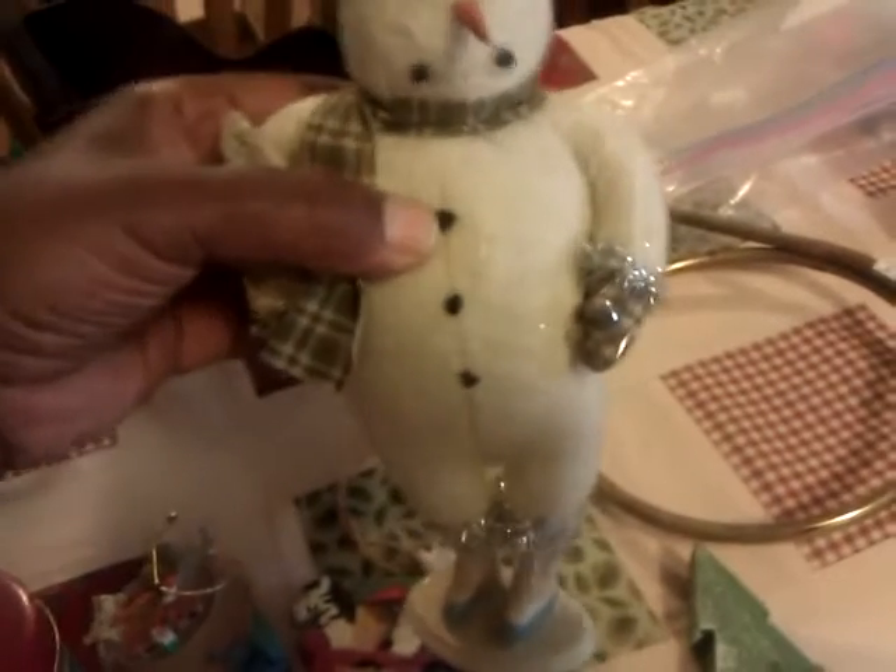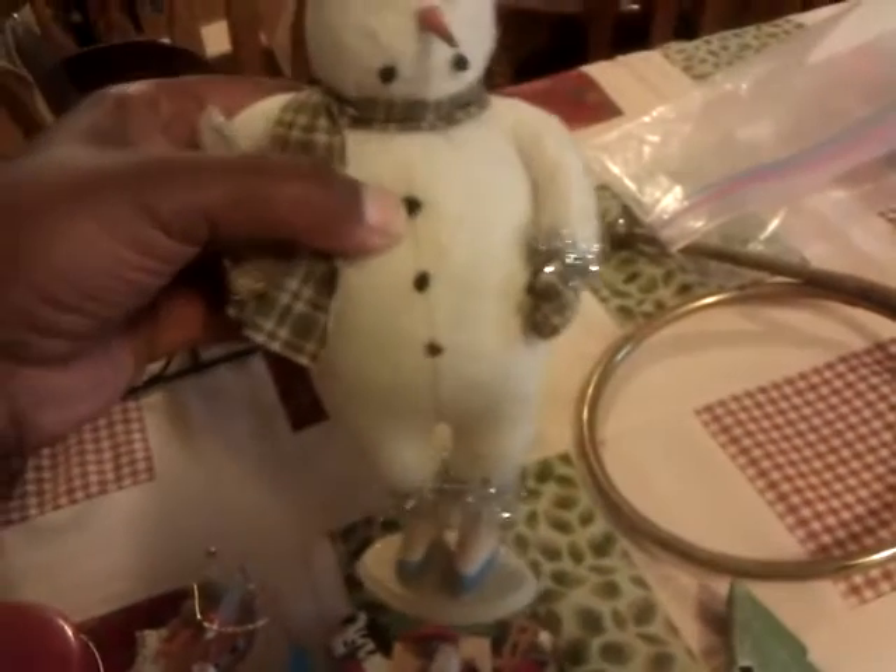I got this little teacher's desk and it was 25 cents. I got this little snowman and I think he is the cutest. I guess he is made out of flannel, but I thought it was so cute. It was only 25 cents.